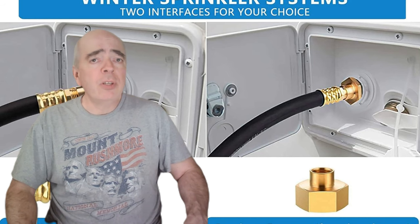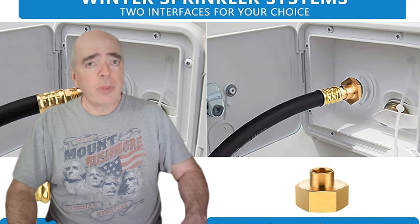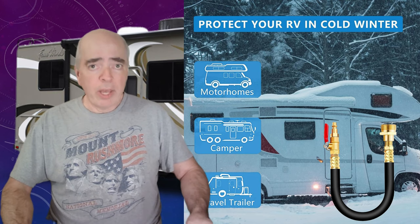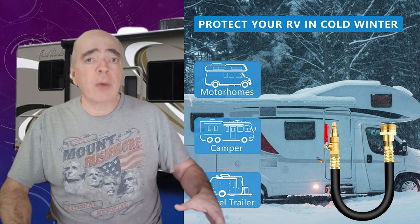Number seven is the RV winterizing kit blowout adapter. This is another essential item for winterizing your RV, especially if you're going to be storing it or traveling between sites in cold weather. It allows you to attach a compressor to your water inlet connection and blow out your lines with air. This way, you can avoid using antifreeze and save money and time, as it's difficult to put antifreeze in between campsites.